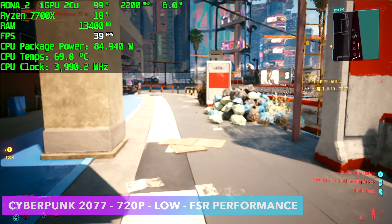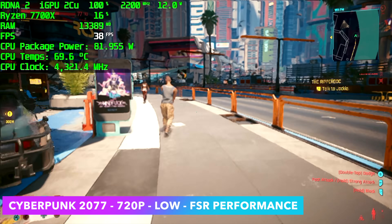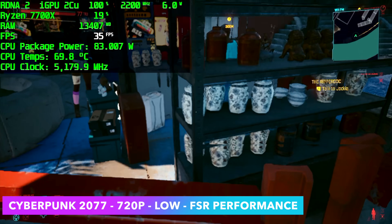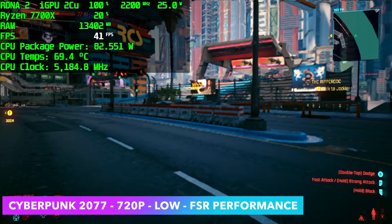The final game tested in this video is Cyberpunk 2077 at 720p low with FSR set to performance. We averaged 38fps. Similar to Elden Ring — after seeing how bad God of War performed, I thought this was going to be way under 30fps.